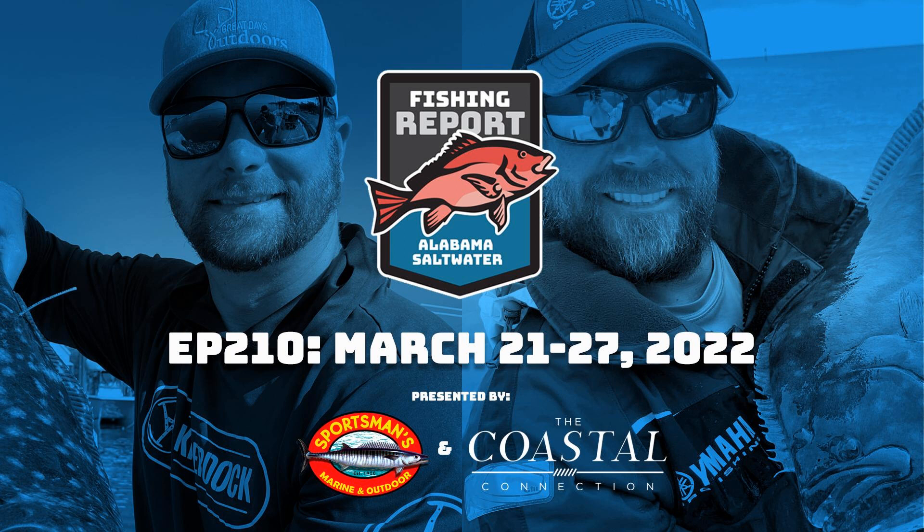Welcome back to the Alabama Saltwater Fishing Report. I am joined today with co-host Captain Richard Rutland. I'm Butch Theory. How are we doing today, Cap? If I was any better, I'd be looking as good as you do. Especially in the flesh today — we haven't seen each other in a while. I know, I'm looking forward to it.